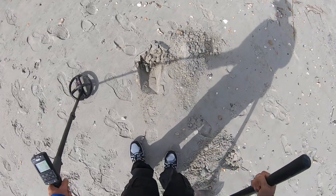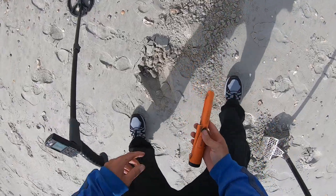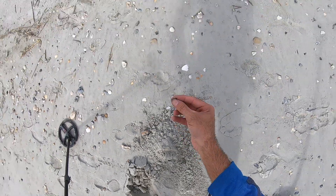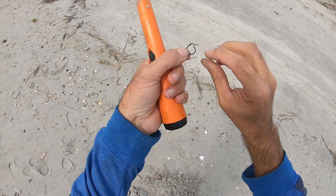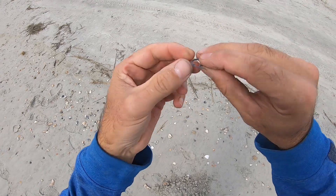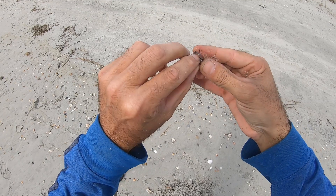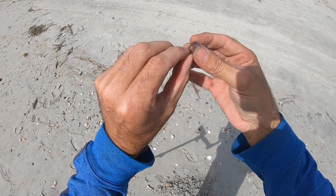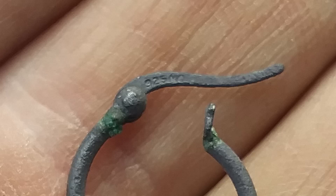All right, 43-41. Oh my god — it's an earring and that looks silver, folks. Look how it's tarnished. I believe that is silver. Yep, I think that is a silver earring. I'll take it. Pretty sweet — that's got to be silver, look how it's tarnished.